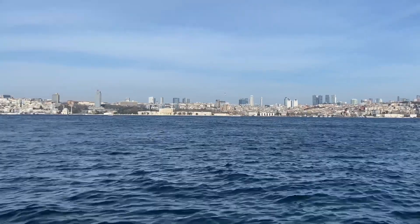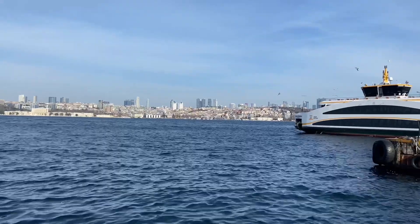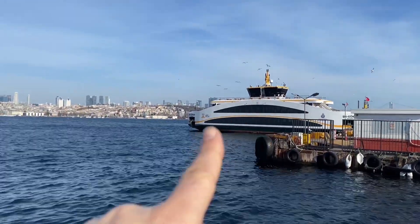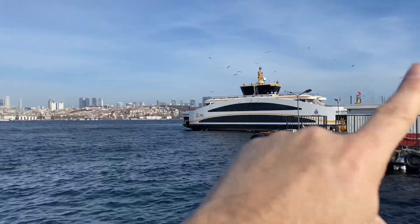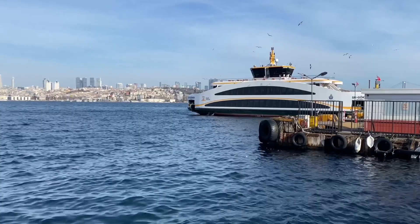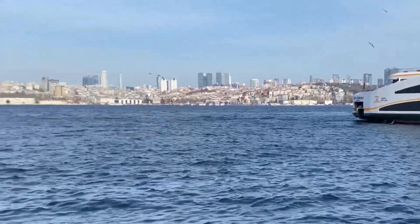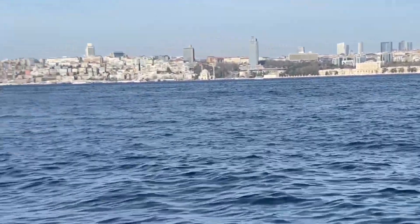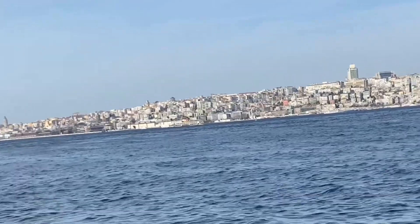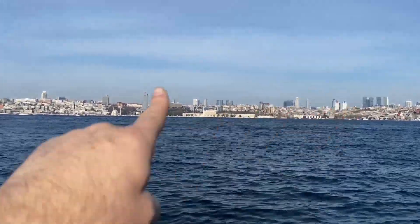This is a typical view from the Bosphorus — ferry boats and seagulls over the ferry boats. But this is not the traditional ferry boat; we have some traditional ones. This is a new type of ferry boat, which I don't like. I like the classic one — it's going right there. The classic one is typical for this area, and you can see the other side.